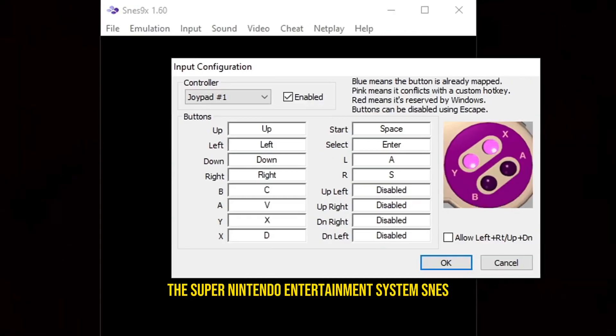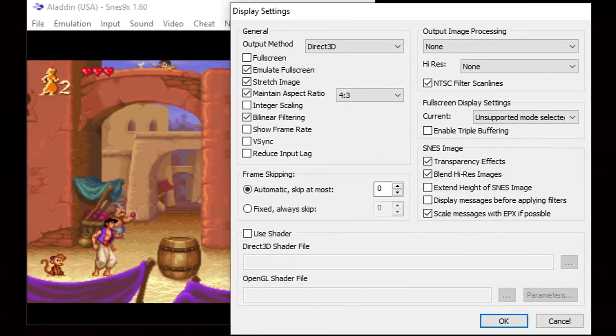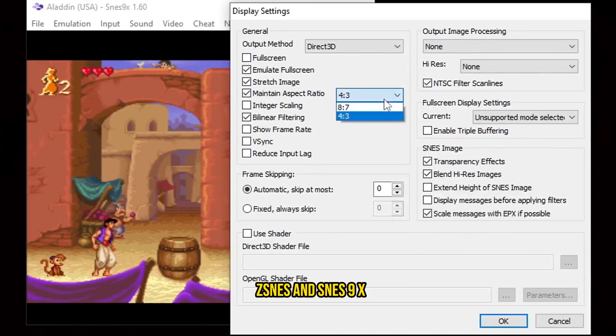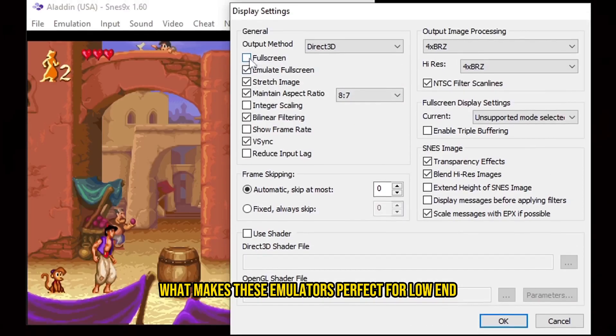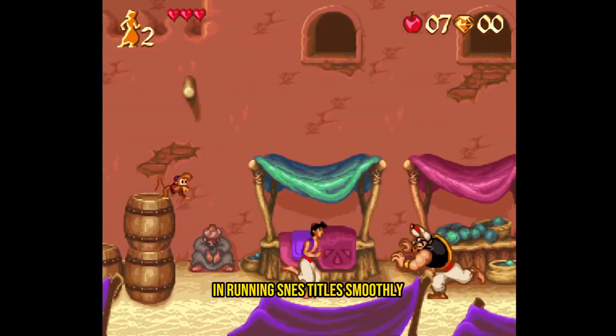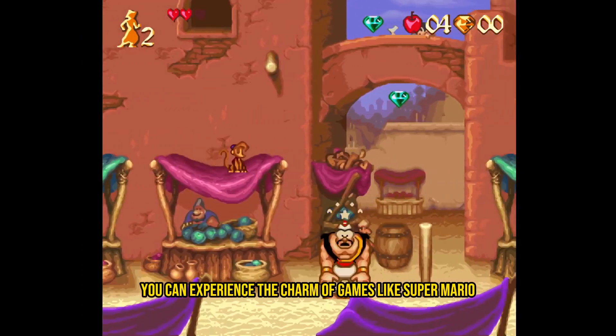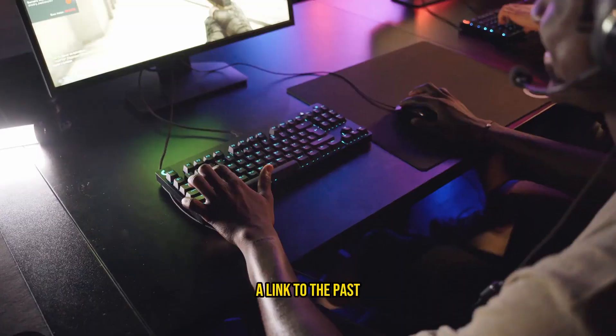Zsnes and SNES9X: The Super Nintendo Entertainment System (SNES) holds a special place in the hearts of many gamers. Zsnes and SNES9X, two popular SNES emulators, cater to fans of this classic console. What makes these emulators perfect for low-end PCs is their lightweight nature and efficiency in running SNES titles smoothly. You can experience the charm of games like Super Mario World or The Legend of Zelda: A Link to the Past without worrying about system performance.